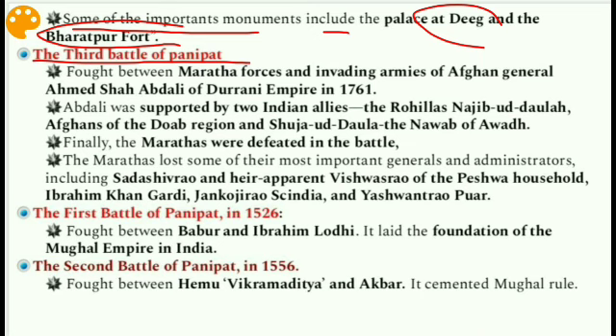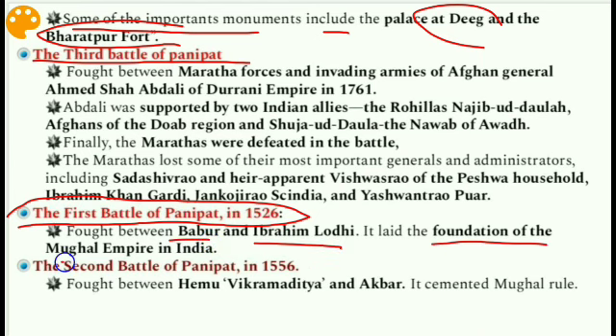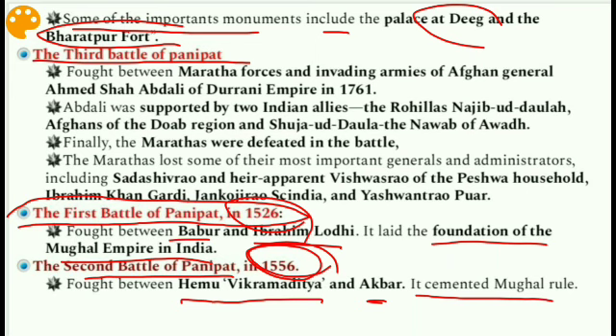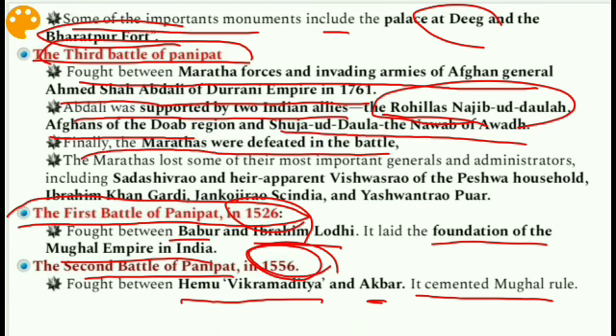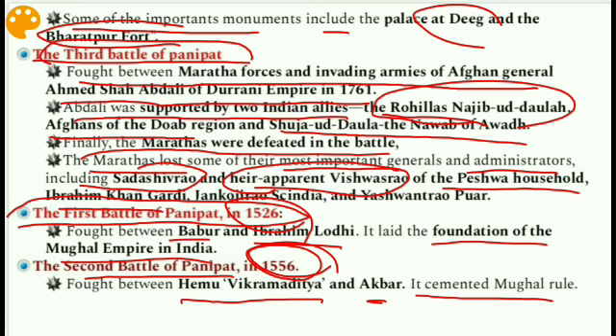The three battles of Panipat: The First Battle of Panipat in 1526 was between Babur and Ibrahim Lodi, and laid the foundation of the Mughal Empire in India. The Second Battle of Panipat in 1556 was between Hemu Vikramaditya and Akbar, and cemented Mughal rule. The Third Battle of Panipat in 1761 was fought between Maratha forces led by Sadashivrao Bhau and the invading army of Afghan general Ahmad Shah Abdali of the Durrani Empire. Abdali was supported by the Rohillas under Najib-ud-Daula and Shuja-ud-Daula, Nawab of Awadh. The Marathas were ultimately defeated.